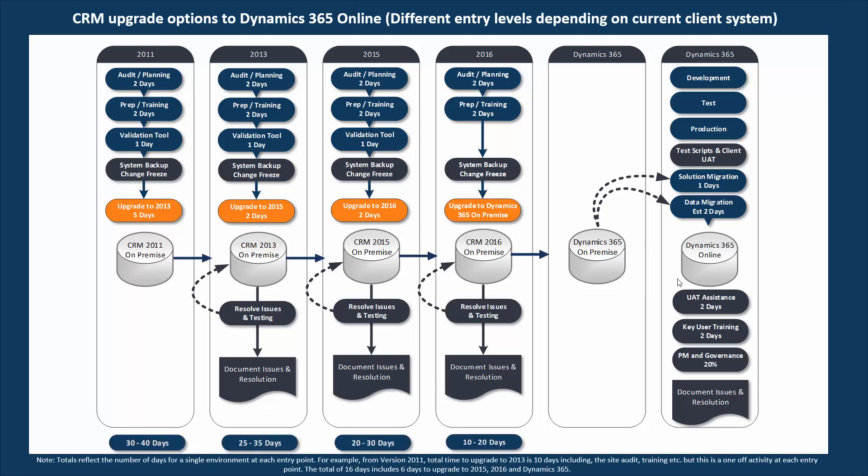Just as an indicative guide to the sort of estimates we're talking about for this process — obviously subject to analysis and the complexity of the system — we would expect typically for a later version to be fairly easy as part of an upgrade: 10 to 20 days to go through all of this process. But as you go backwards through the various versions, different parts of the technology become less compatible with Dynamics 365 Online, which adds a little bit more time depending on how far back your current version is.